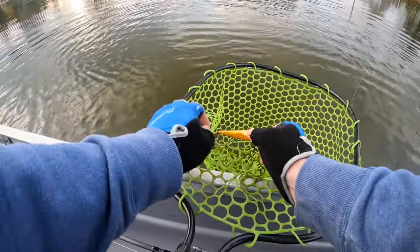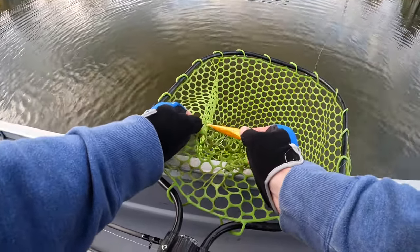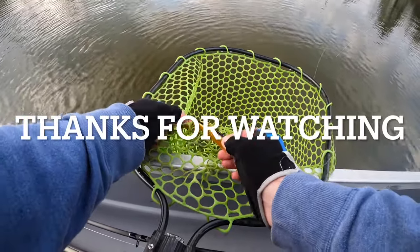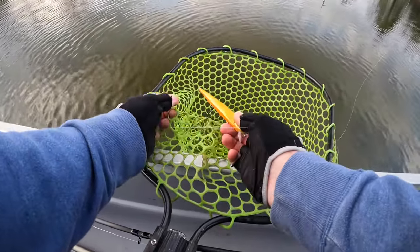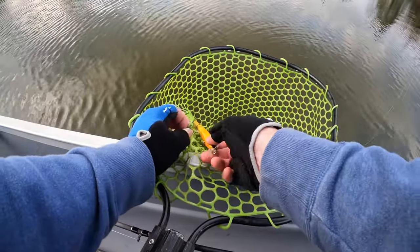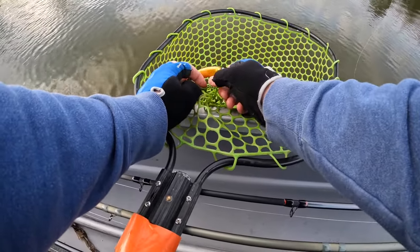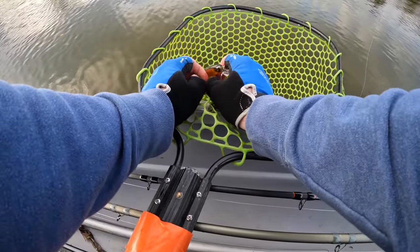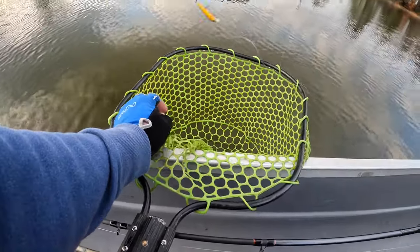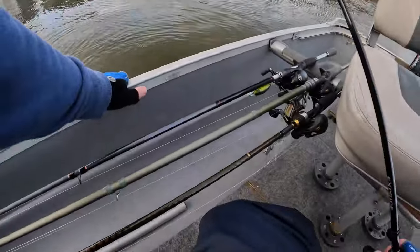While I'm getting my jerkbait free of the net, I'm going to sign off and wrap up this video. Thank you all for watching — I'll list all the gear in the video description. I hope this was helpful. If you don't fish a lot of jerkbaits or you don't have confidence in them, I hope you'll try some of these ideas and maybe you'll have some good luck with them. Thanks again — I'll catch you on the next one. See ya.